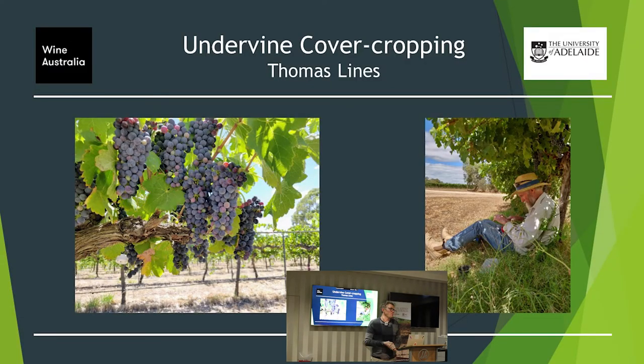I'll talk about the practicalities of cover cropping and the effects we've seen in some of our trials. Some of you might know this guy on the right — that's Chris Penfold. He's been doing cover cropping for quite a while and people often tell me to talk to him about cover cropping. I've been working with him for four years and we talk about cover cropping all the time.